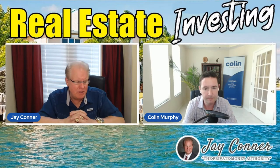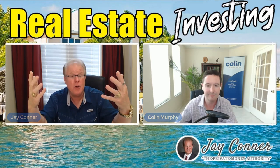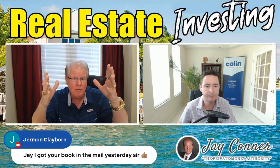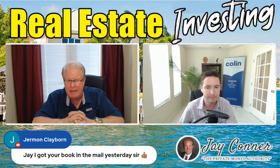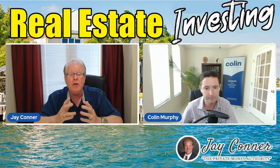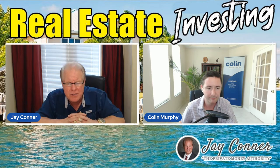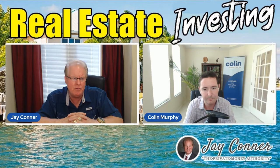So, Colin, let's move to, let's just pretend that the market has opened up and auctions are going on. You've got a lot of experience in that and you've got some really important lessons learned from mistakes that you made early on when you were at the foreclosure auctions. Share with us some insights that people could learn from in order to avoid doing some of that stuff.